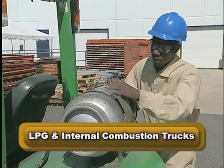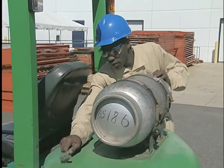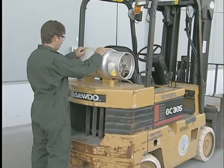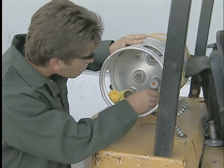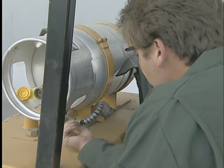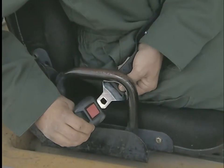If your forklift is powered by LPG, propane, gasoline, or diesel, your power plant inspection is different. Check the fuel tank for cracks, broken welds, rust, or any other damage. Make sure valves and nozzles are secure and that there are no leaks. Check the oil, transmission fluid, and coolant levels. On LPG trucks, be sure the tank guard bracket is properly positioned and locked down. Examine the hose to see if it is damaged, frayed, pinched, kinked, or bound up, and be sure the connector is threaded squarely and is tight. If you smell propane, turn off the tank valve and report the problem immediately. Smoking, flames, and hot work are never allowed in the fueling area or around propane tanks.